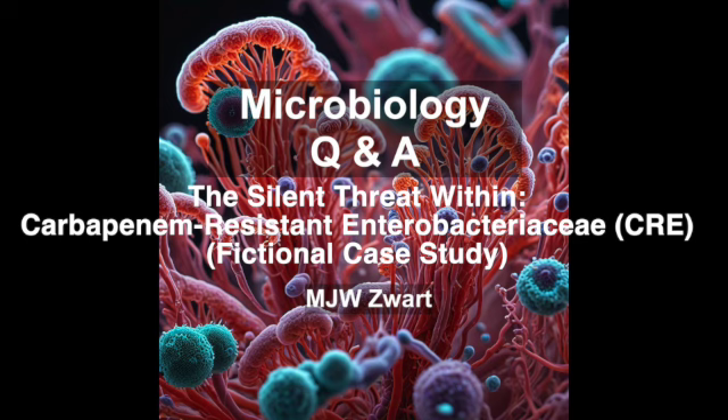And the results are terrifying. Antibiotic resistance. The tests show resistance to a whole range of antibiotics, including carbapenems. Those are our big guns — what we use when other antibiotics fail. And now they're not working. So we're dealing with a superbug. The culprit: CRE, carbapenem-resistant Enterobacteriaceae. Nasty stuff.